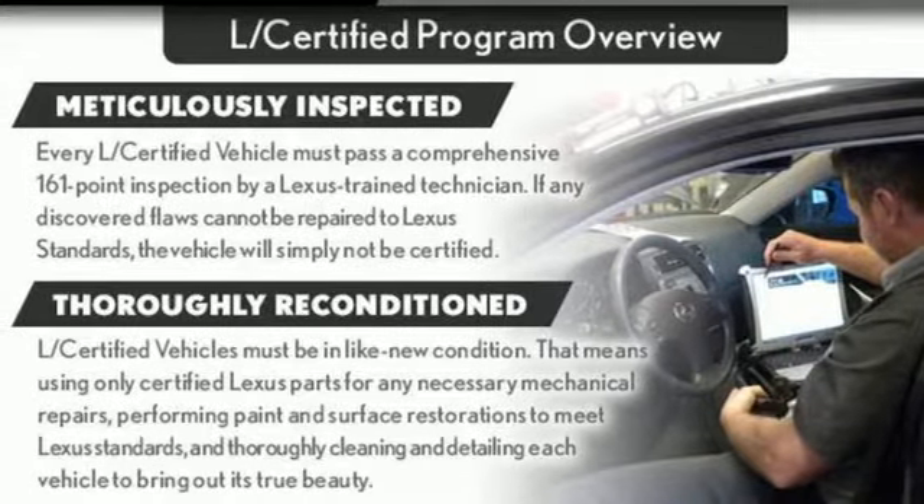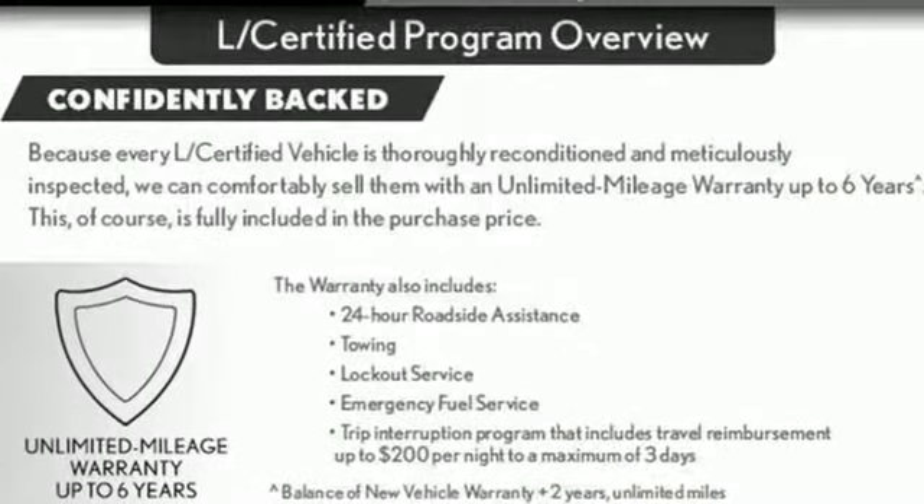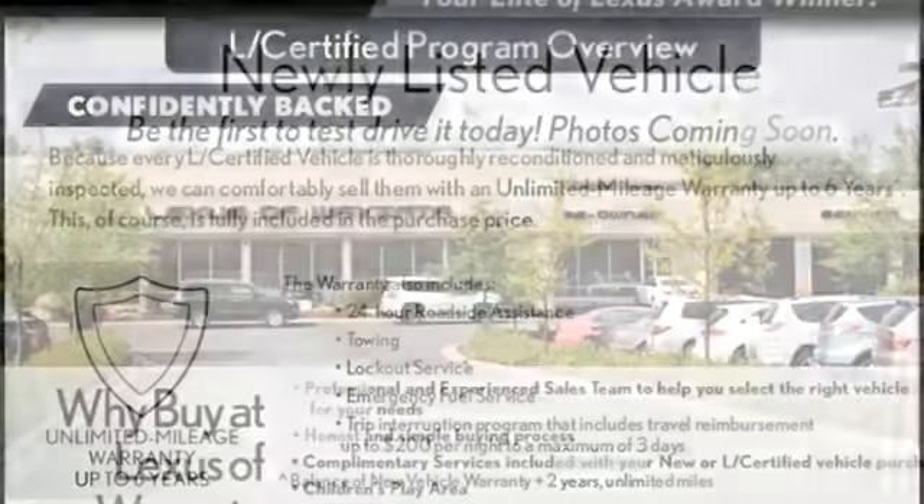Express open and closed sliding and tilting sunroof, gas pressurized shocks, and power tilt down heated mirrors.